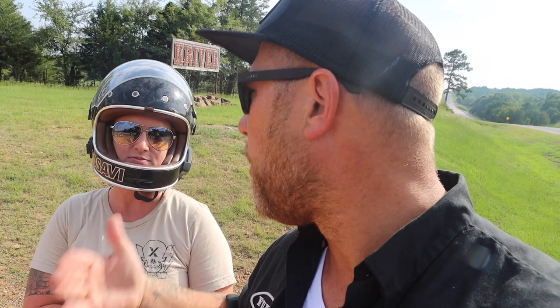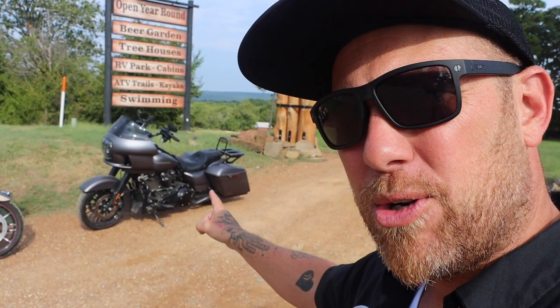Good morning and welcome to today's video. Got the lovely Miss Ashley with me. Today we got a special treat — we are racing some motorcycles. We're gonna do some roll-on power tests and see what the real difference is between the Indian Challenger and the Harley Davidson.